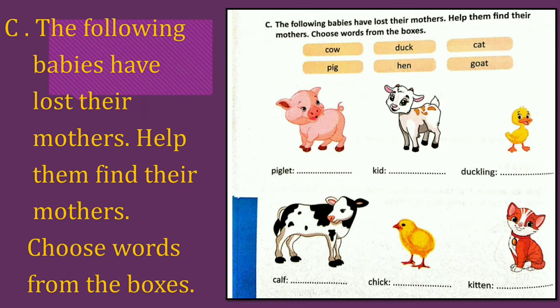Pig — piglet. Correct. What do you have to write as the answer here? Pig. P-I-G, pig. Kid — what is the answer? Come on, tell me. Goat. G-O-A-T, goat. Duckling — Duck. D-U-C-K, duck.